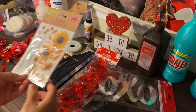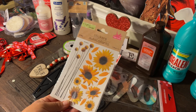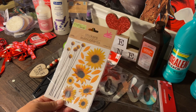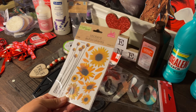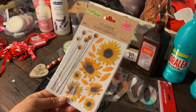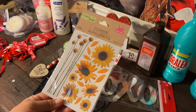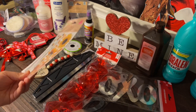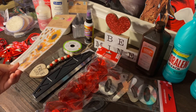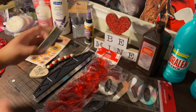I also got these sunflower stickers. I thought I had grabbed the rose ones, but I ended up with these. They're new — I've never seen them at Dollar Tree before. They had other designs too; I think I took pictures, and if not, they'll be in my shop-with-me video if you want a closer look.